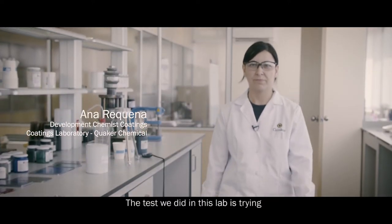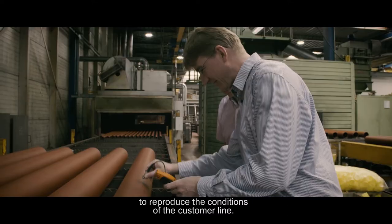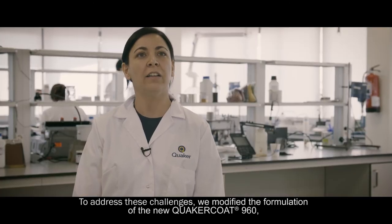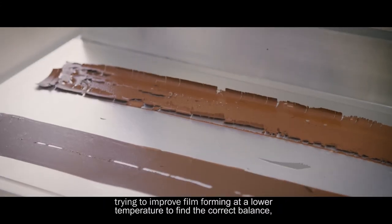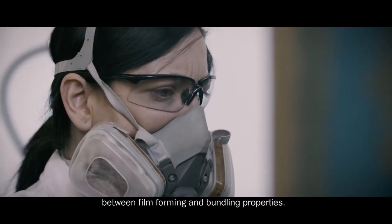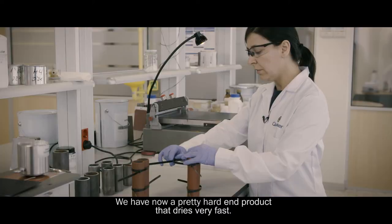The tests that we did in the lab tried to reproduce the conditions of the customer line. To address this challenge we modified the formulation of the new Quaker Coat 960, improving the film forming at lower temperatures, to find the correct balance between the film forming and the bundling properties. We now have a pretty hard end product that dries very fast.